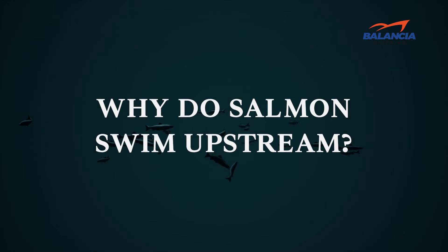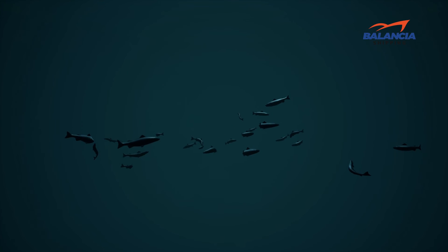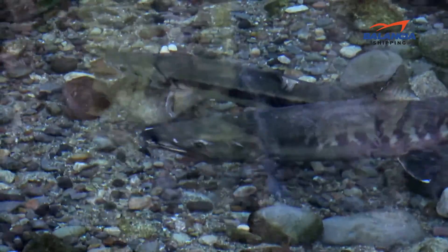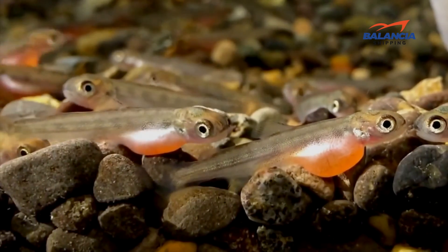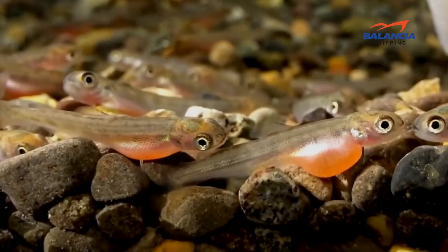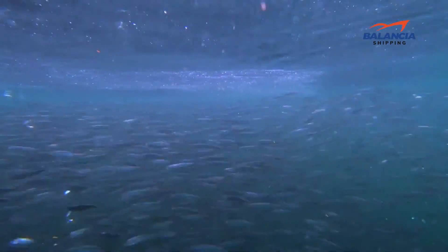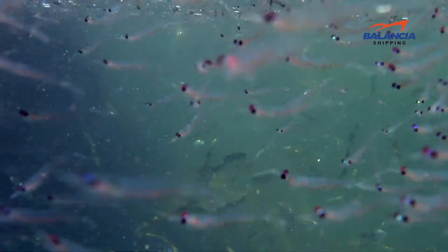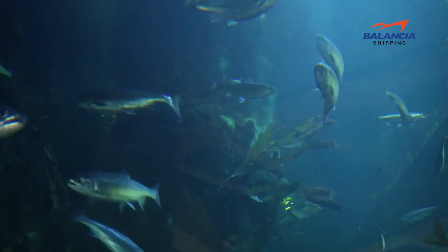Why do salmon have to swim upstream? All salmon are born in rivers or streams and all of them return to the same rivers or streams they were born in to give birth to a new generation of salmon. As they need to locate their specific natal spawning grounds, they have to swim upstream to get there. As many salmon stocks breed in river systems that can span dozens or even hundreds of miles, the journey upstream can be both very long and extremely demanding.